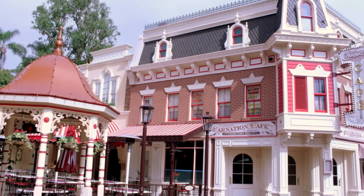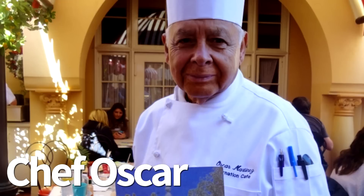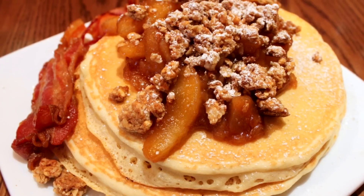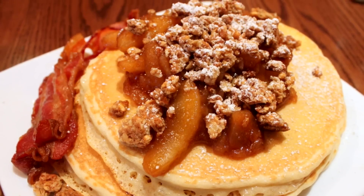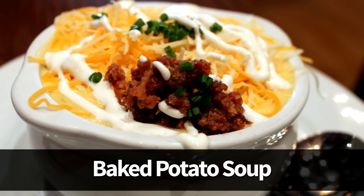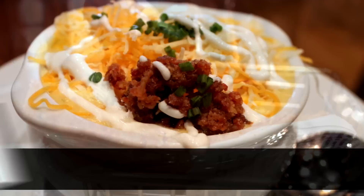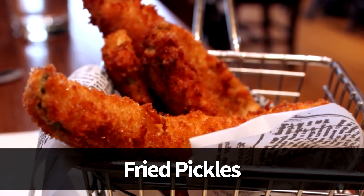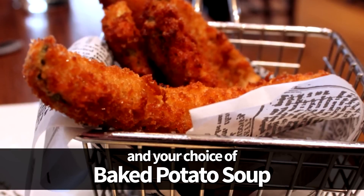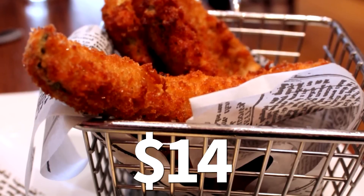Next up we're going over to Carnation Cafe, which is a must for us when we're in Disneyland — especially true for breakfast, though they also serve a great lunch and dinner. Nobody can forget that baked potato soup, right? The recipe is on the blog if you want it. A really creative option here is to go with the fried pickles and your choice of Walt's Chili or their famous baked potato soup — just $14 for that meal.